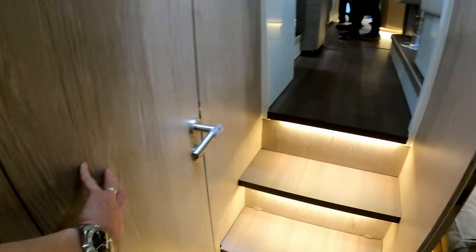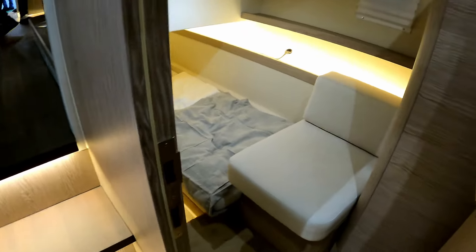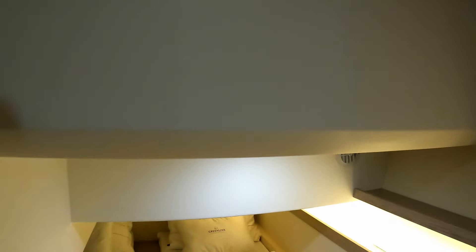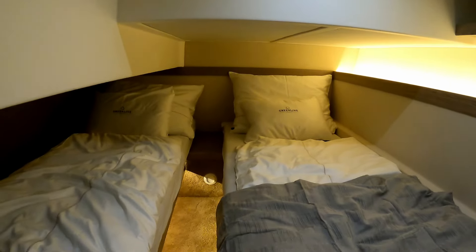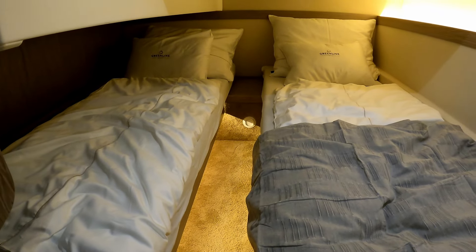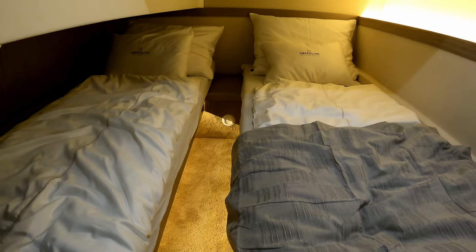This is a two-cabin layout, so that door to the heads is shared by the second cabin over here. There's a little seat and a big wardrobe, with light coming through the window. This particular variant is set up today for the boat show as a twin cabin, but it could be converted into a double if you so desire.